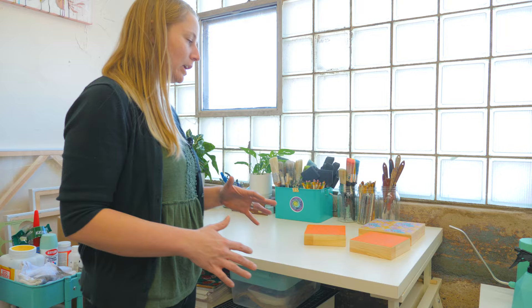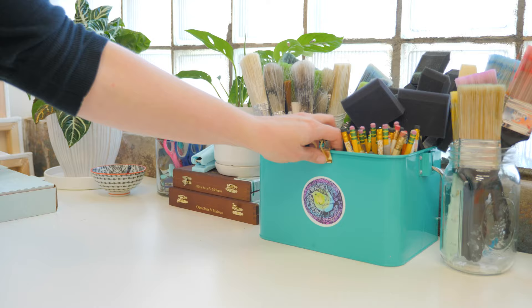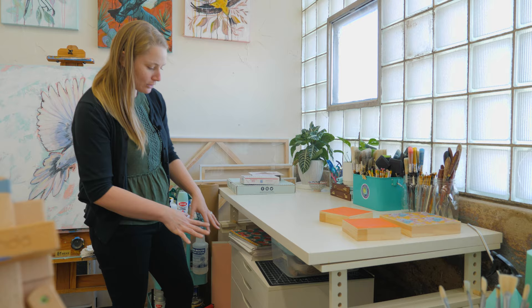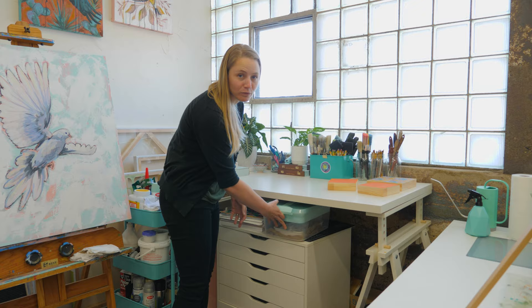Over here is my workshop table and I use this space whenever I'm prepping canvases or packing orders for shipping. Underneath I have kind of my toolbox with hangers, screws, nails, all that kind of stuff. I sometimes take that on the road for art festivals.